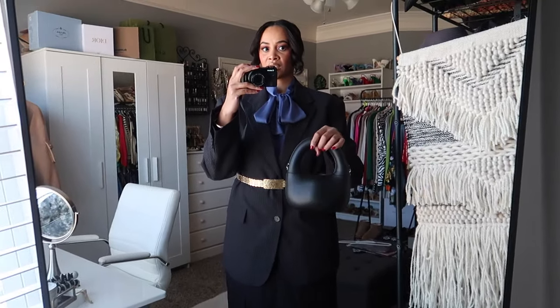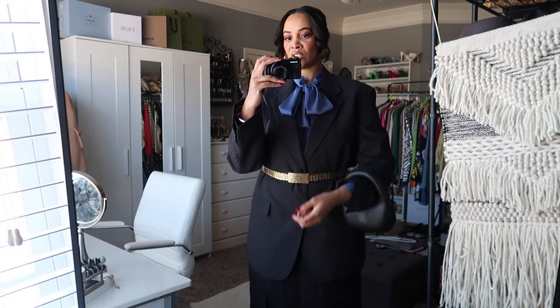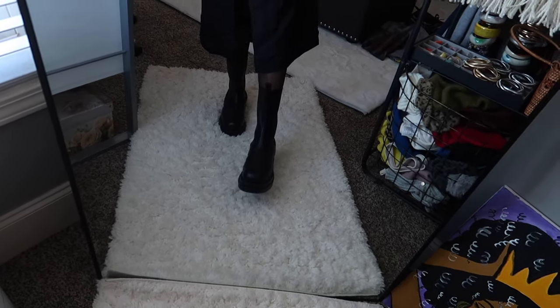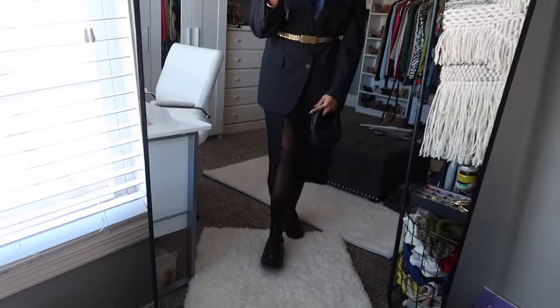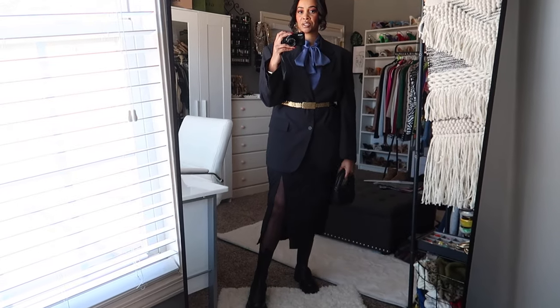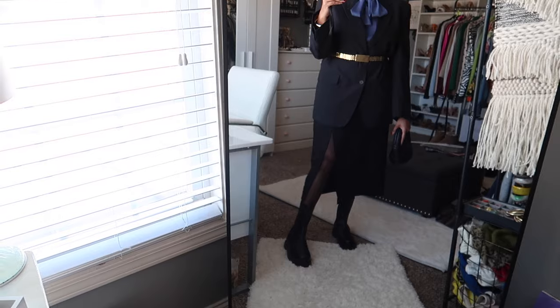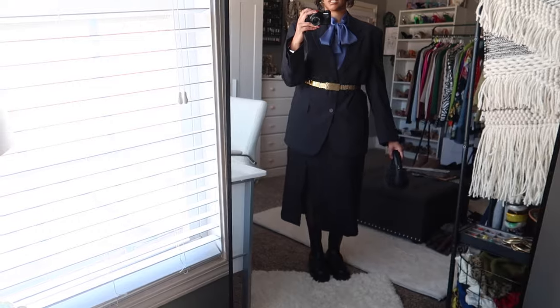The blouse has a little pussy bow just to add detail to the neckline. My handbag is a little clutch from Zara, and on my feet I have these boots from ASOS — I've had these for a while. I have sheer tights underneath the skirt. I absolutely love this outfit and I would wear this to church. I think it's modest enough, and also cute enough for date night.